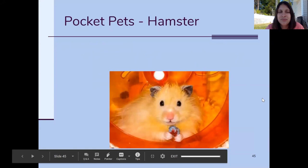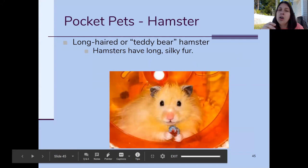Next up is the long-haired hamster, also called the teddy bear hamster. They're called the teddy bear hamster because they look really soft, cute, and cuddly, and that's because they have this really long, silky hair.